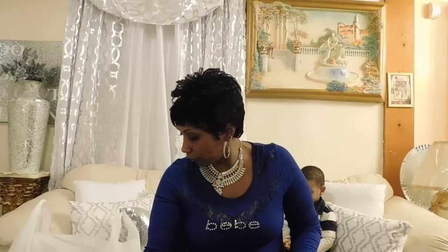While at Home Goods I saw these beauties right here — aren't these absolutely gorgeous? They are yellow and white. See that? Beautiful, right? And these were $9.99 at Home Goods.